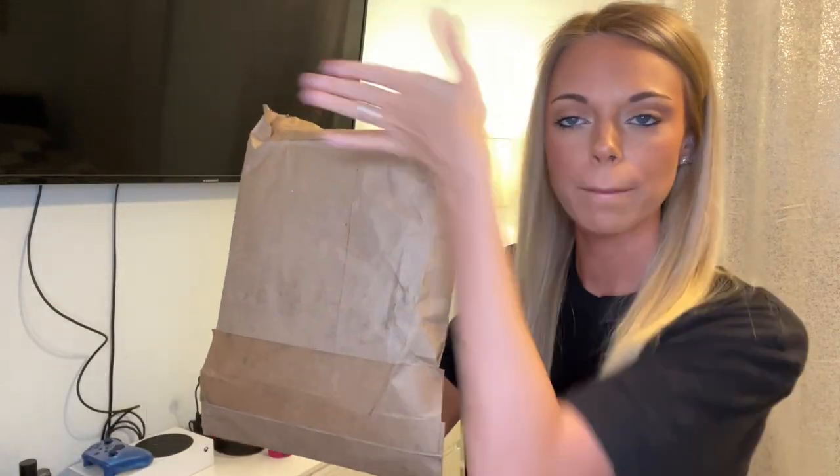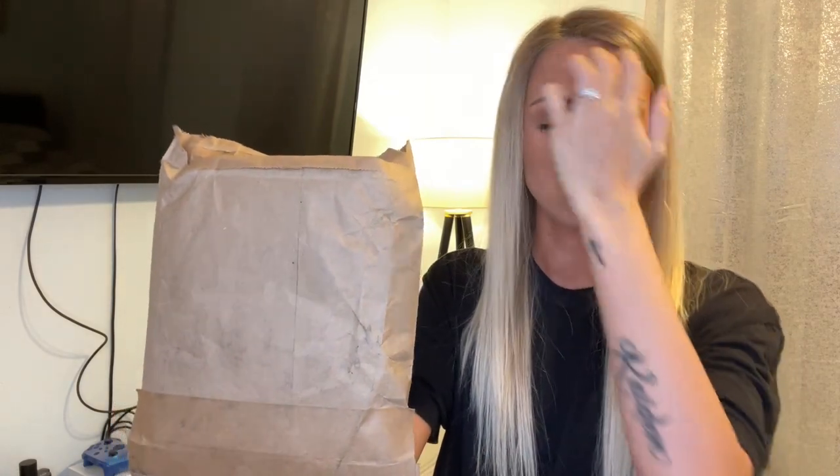Everything came in this little baggie right here. It does say Jill Brown on the other side, as you'll see in the thumbnail, but my address is on the front so I'm not showing that part. I'm not sure if you order bigger items whether it comes in a box, but I do appreciate the simplistic bag.